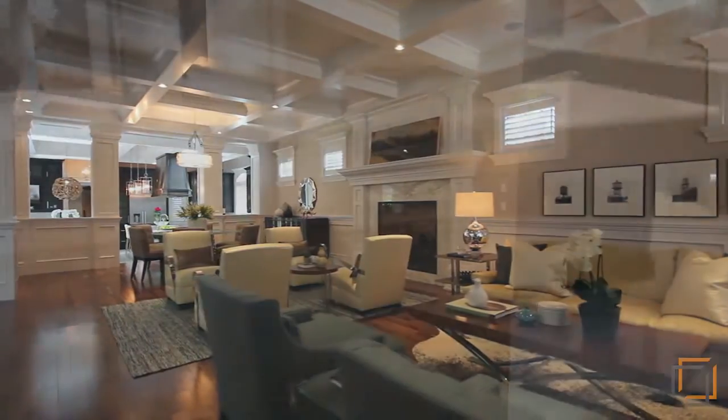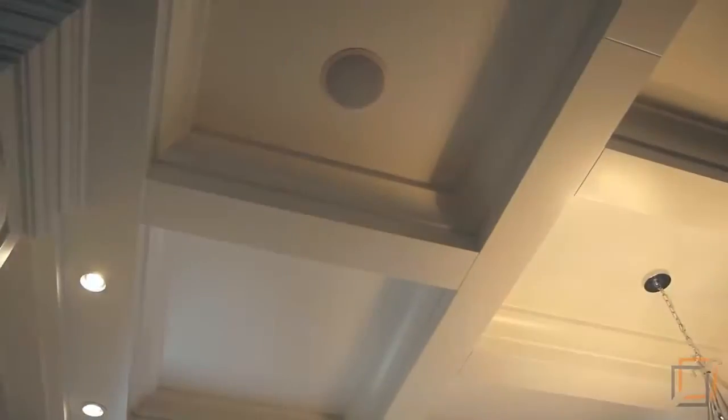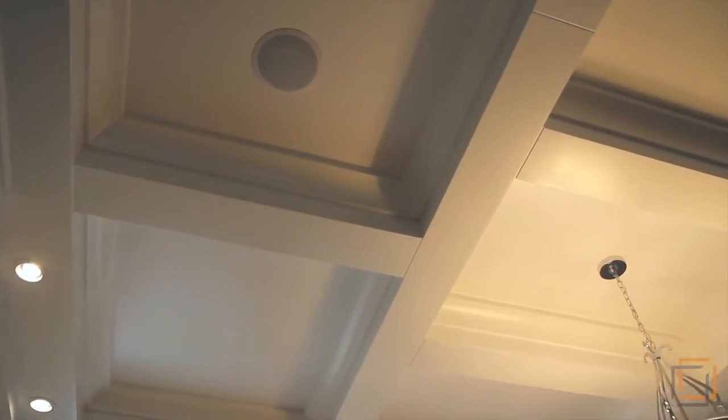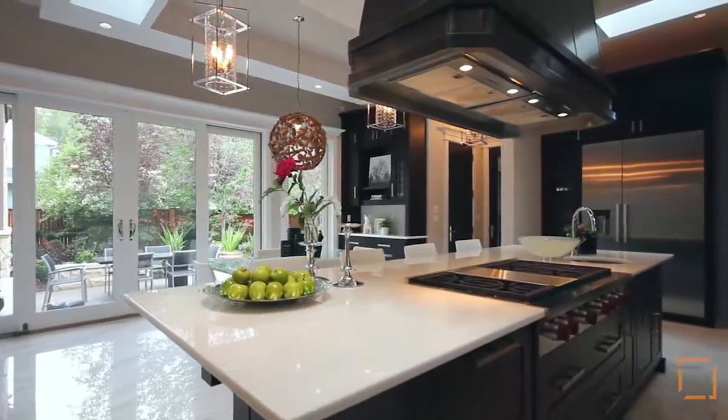The interior features beautiful wainscoted walls and pillars that lead your eyes to the coffered ceilings. The open-concept main floor allows the grand living room to seamlessly flow into your massive gourmet kitchen.